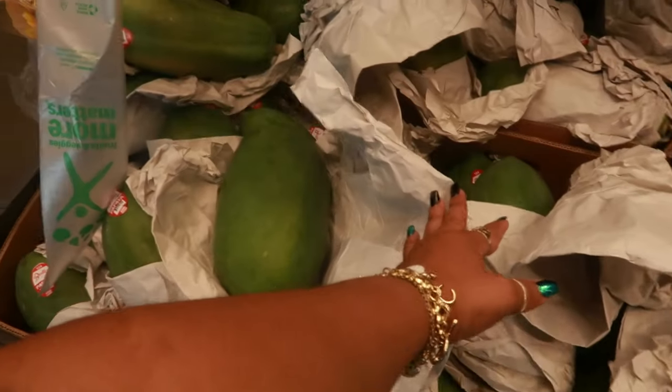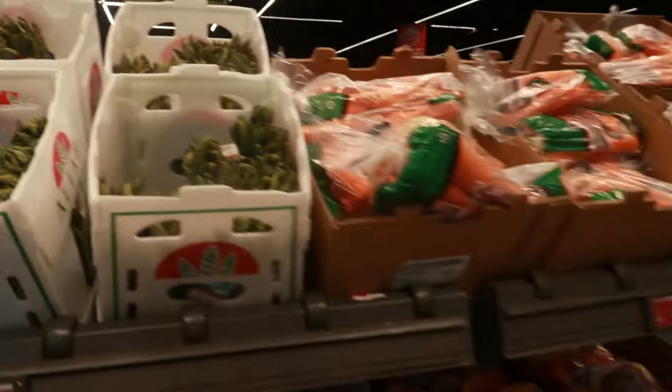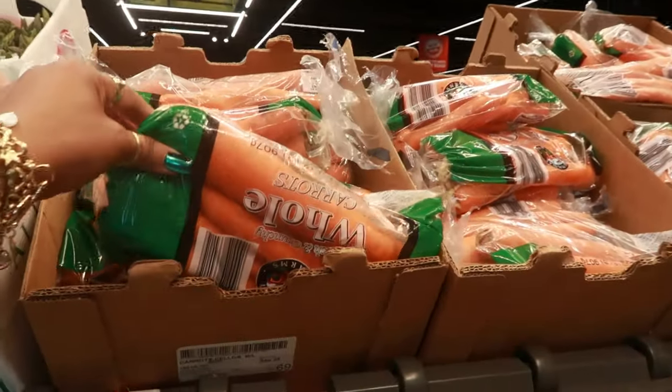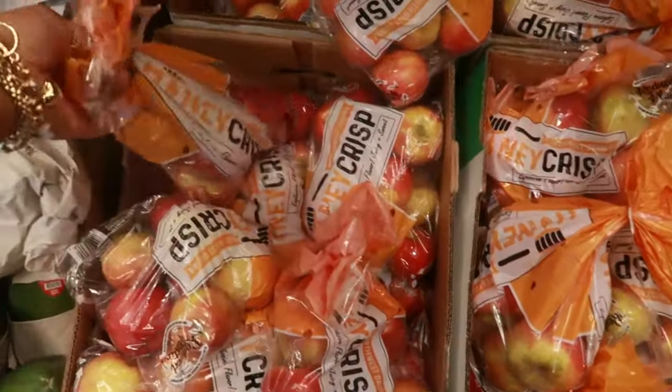What are these? Papayas? $1.27. You got some asparagus, $3.29 a pound. The carrots, $1.95 for a bag. And the Honeycrisp apples are $2.48.